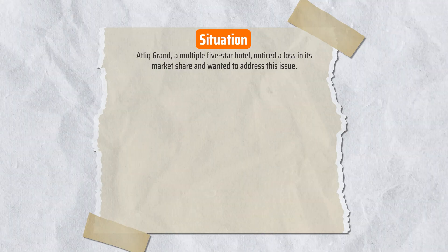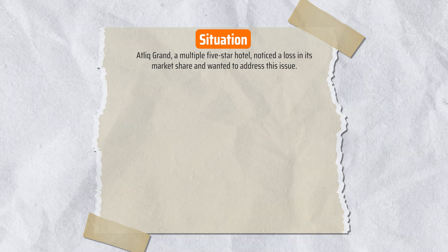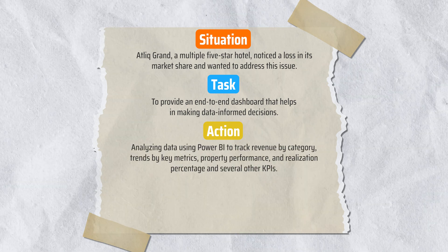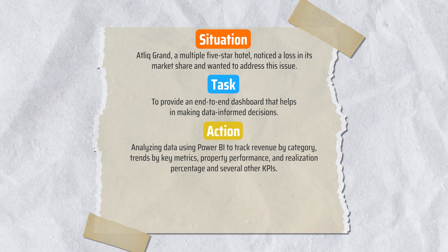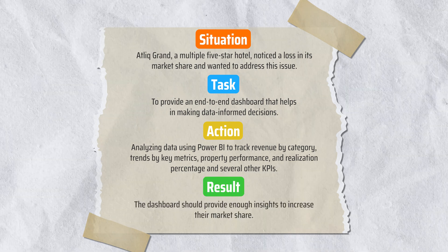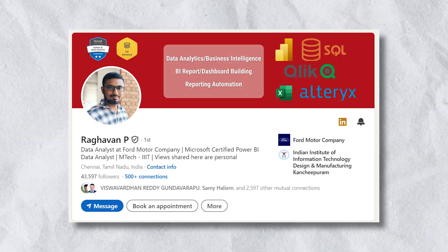Here is how you mention this project on your resume. The Situation was that AtliQ Grant, a hospitality chain, was facing a drop in market share. The Task was to build a dashboard providing actionable insights. The Action was building a dashboard to track revenue by category, trends by key metrics, property performance, realization percentage, and more. As a Result, AtliQ regained their market share by 20% the next month.